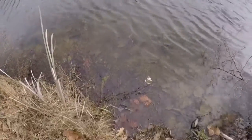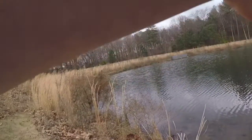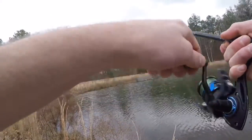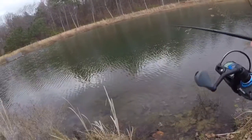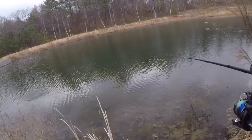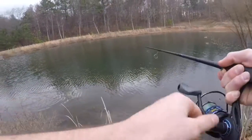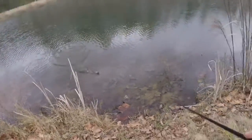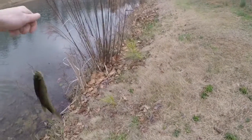Small little dinks. Got another one on guys at a different location. Let's pull a little drag — small one. Got another one on the senko. Another dink.